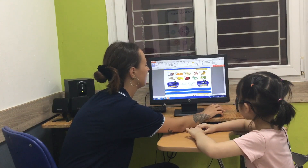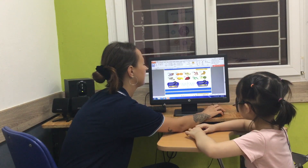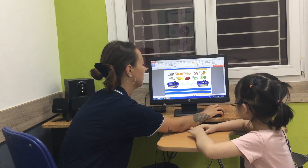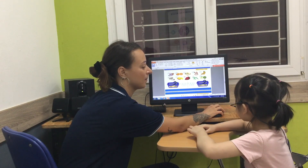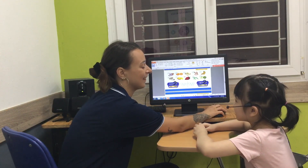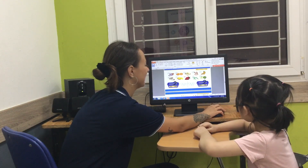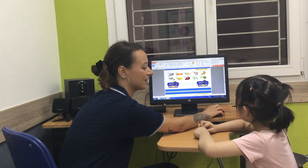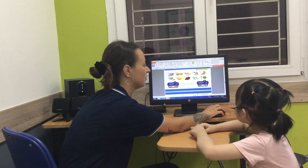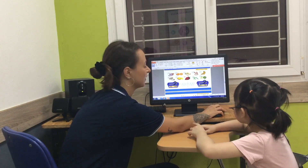Fruit and vegetables. What's this? It's an onion. Very good. And is onion a fruit? No. What is it? It's a vegetable. Excellent. And what's this? It's a strawberry. And is it a fruit or a vegetable? It's a fruit.